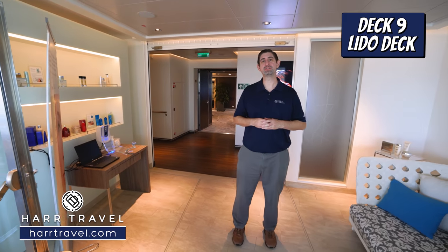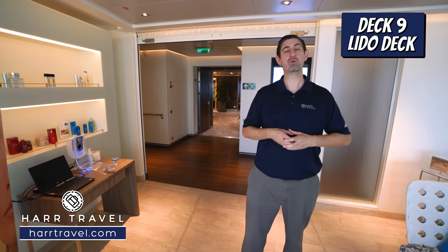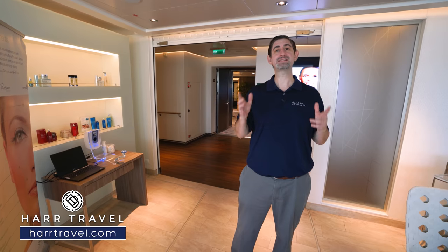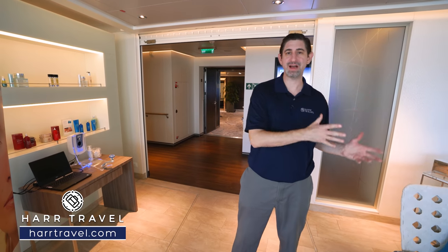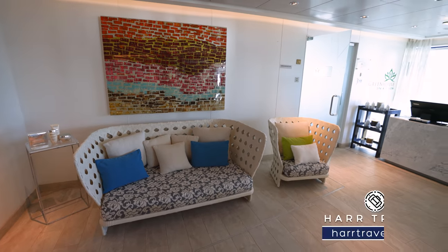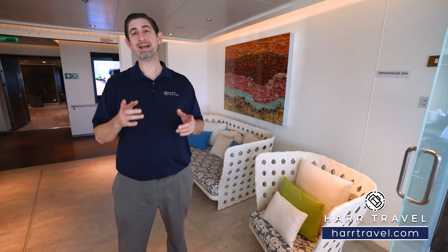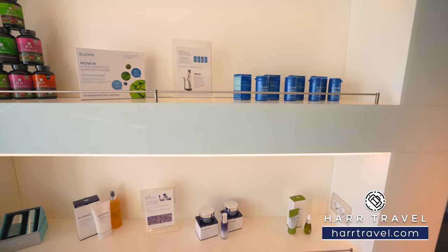Now we're headed into the Greenhouse Spa and Salon — a full service spa and salon. All those treatments you love at home you can get here on board: a perfect way to rejuvenate and relax. They have a full Medi spa experience with all the different massages, facials, and ionothermia treatments. Starting off right here in the reception — this is where you check in, and on the first day I recommend coming up to tour the spa, see all the different areas, and book your treatments. Some do go fast, especially on sea days. They also have a wide variety of retail options in partnership with Elemis available duty free.